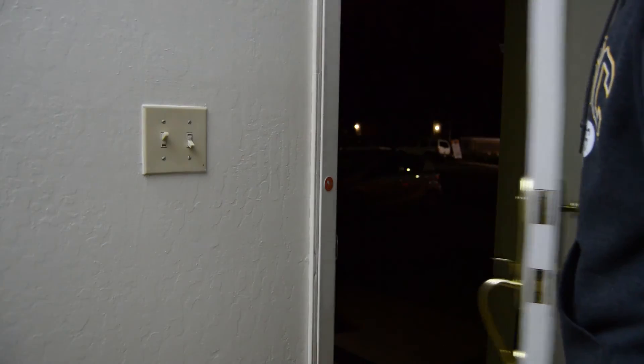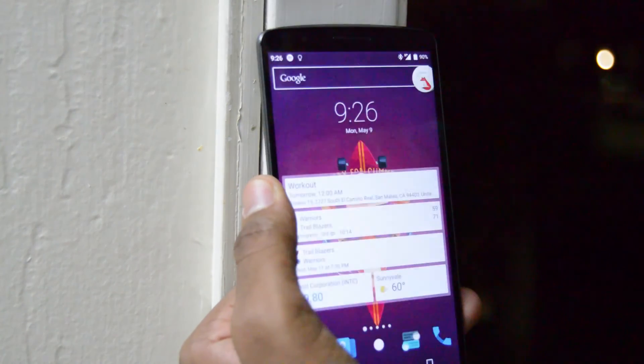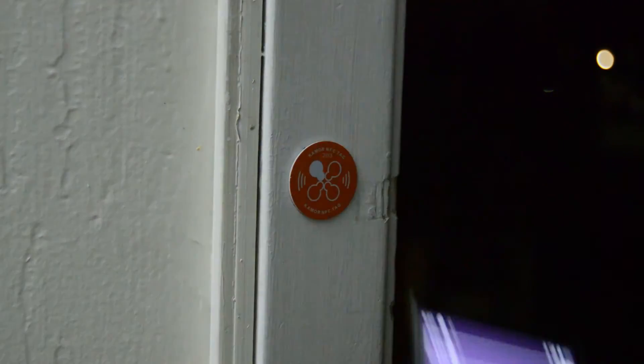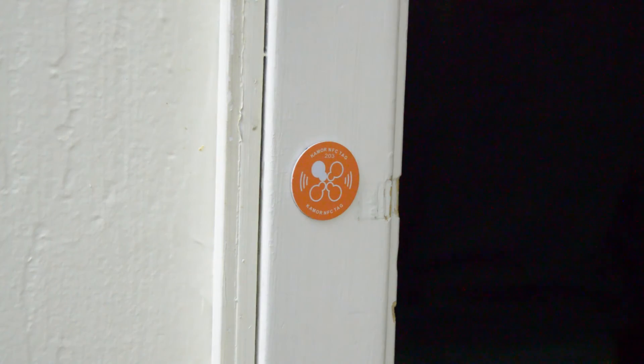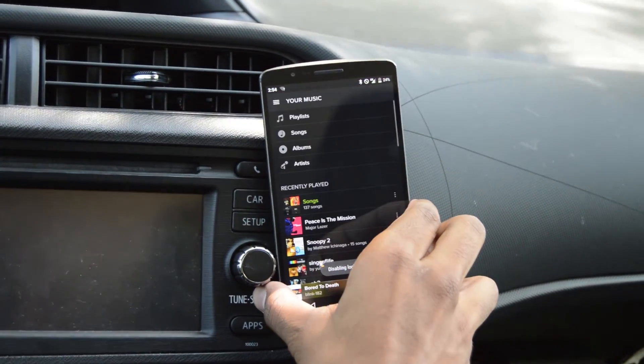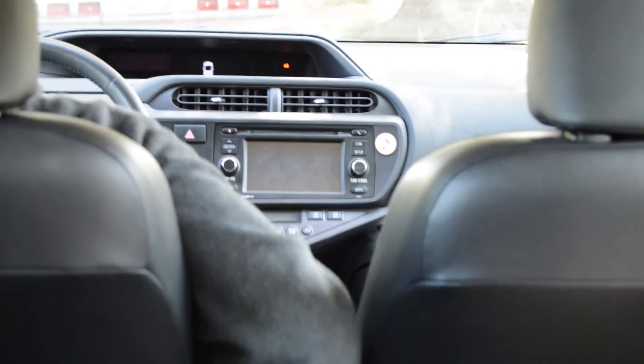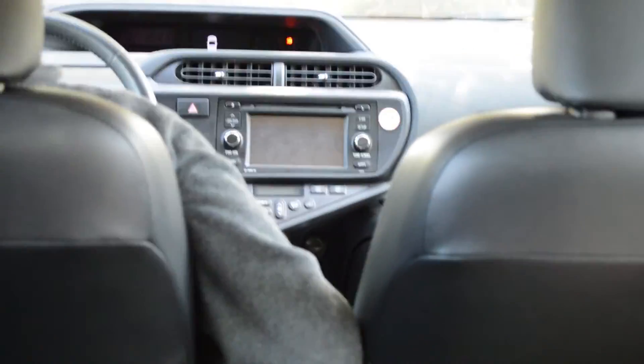At home, we can use an NFC tag near the front door to toggle WiFi, toggle Bluetooth, and turn the ringer volume up. In the car, we can place an NFC tag near the media center to turn on Bluetooth, turn up the media volume, open Spotify, and play music. In the bedroom, we can have a tag dedicated to setting an alarm on our phone and muting all other sounds.